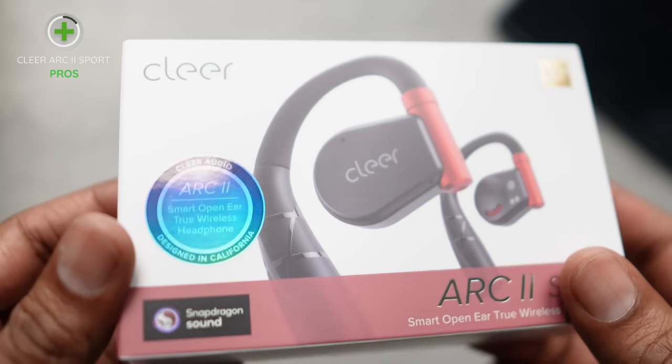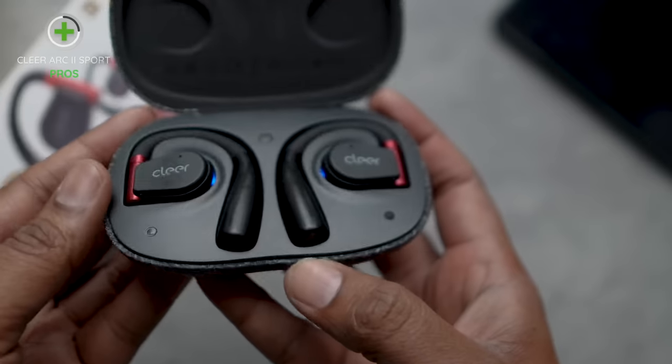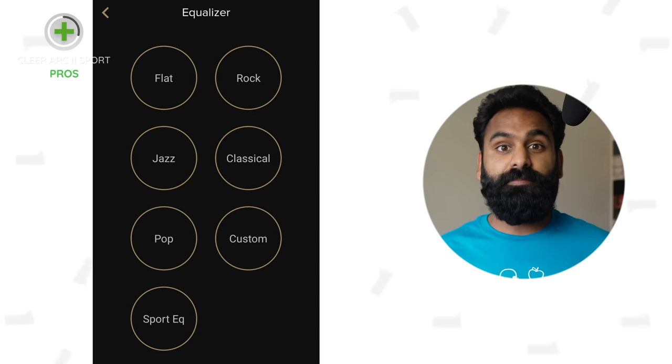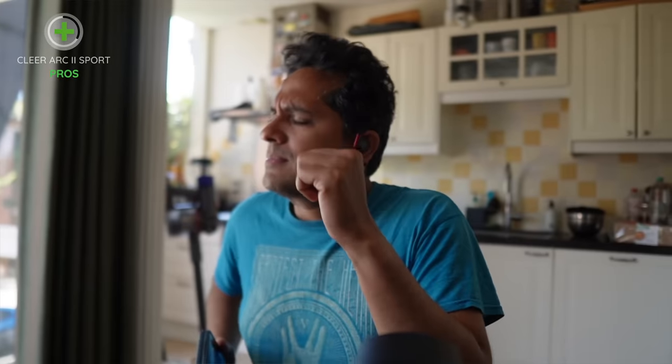The biggest change has got to be the addition of multipoint support — staying connected to two devices at the same time. The other major addition is Snapdragon Sound. These are the best sounding earbuds on this list — or should we say the clearest? Not only on Snapdragon Sound-supported devices, but on most devices. Out of the box these have not as much bass as the bassiest buds on this list, but it's way more customizable. The Rock preset brings up the bass to match the bassiest on the list. And considering it's the loudest of the bunch — which is important for open earbuds.